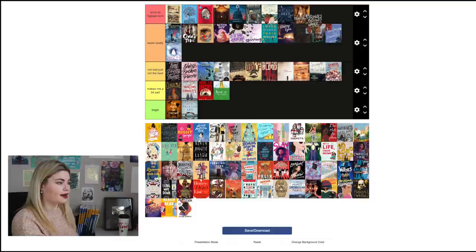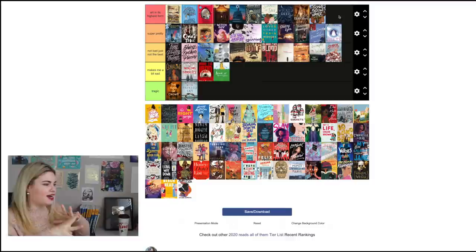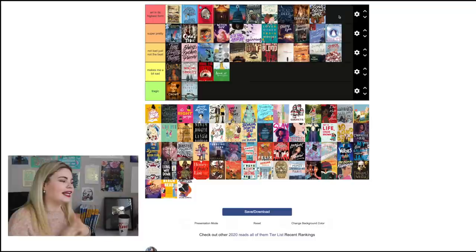A Song Below Water by Bethany C. Morrow is without question going into 'Art in Its Highest Form' because this cover is gorgeous — so so beautiful. The illustrator did a fantastic job. I can't stop looking at it. The font combining with the hair, the color scheme — everything about it is so lovely. I truly love this cover.